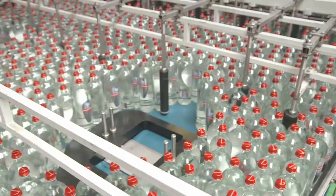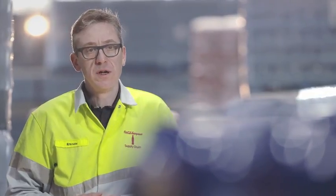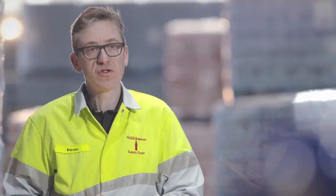Coca-Cola's choice for this compressor was uncompromising. The quality of our end product is of the utmost importance. This is healthy, naturally pure water, and we want to keep it that way. That is why we use oil-free air compressors.